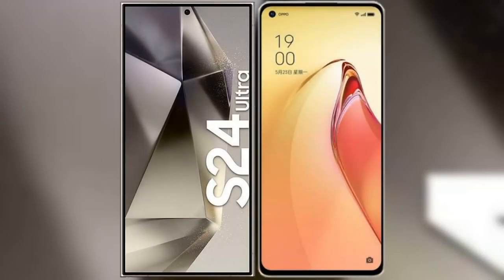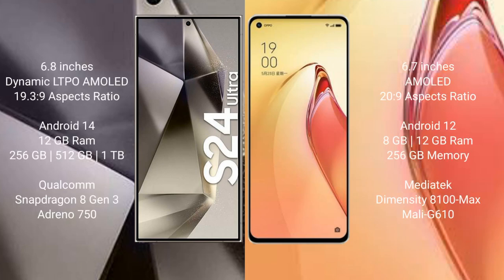I will compare the new Samsung Galaxy S24 Ultra with the OPPO Reno 8 Pro Plus. The Samsung Galaxy S24 Ultra comes with a 6.8-inch Dynamic LTPO AMOLED display with an aspect ratio of 19.3:9. The OPPO Reno 8 Pro Plus comes with a 6.7-inch AMOLED display with an aspect ratio of 20.9.